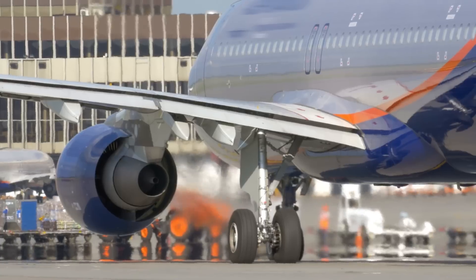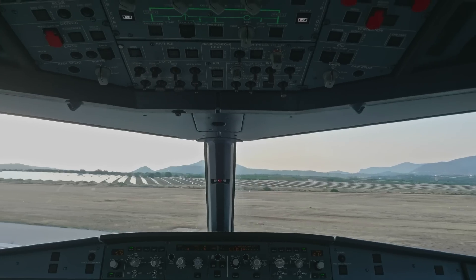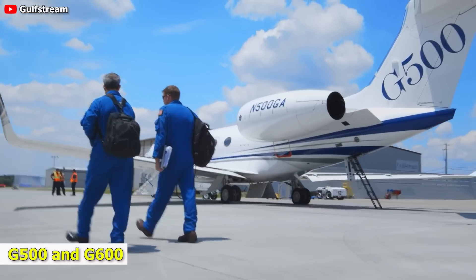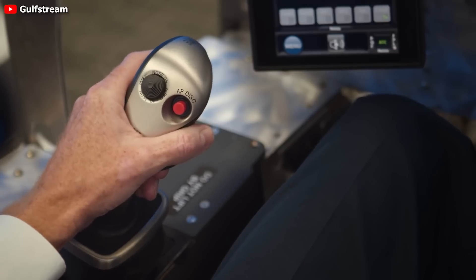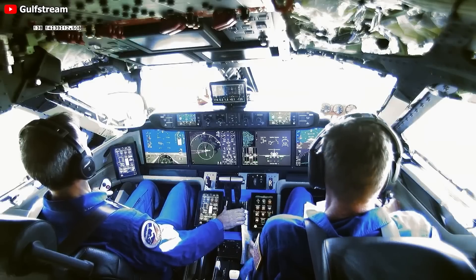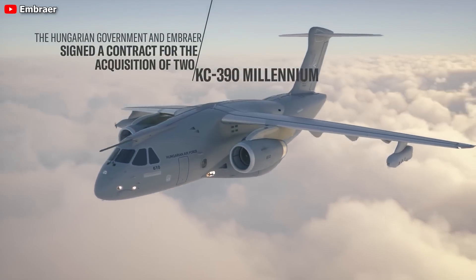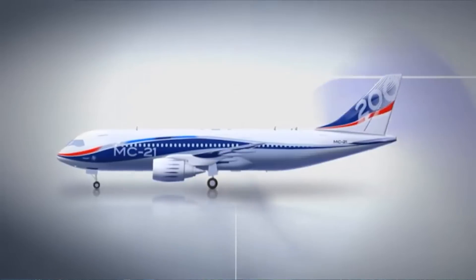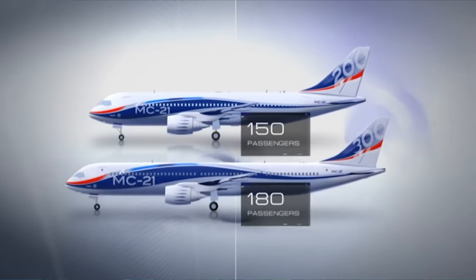Nevertheless, active side sticks have now made their debut, with three aircraft models incorporating them as a standard feature. The Gulfstream G500 and G600 business jets were the first to be equipped with active side sticks, followed by additional Gulfstream variants. The Embraer KC-390, a twin-engine cargo jet comparable in size to the C-130 Hercules, was next. Lastly, the Russian Irkut MS-21 also boasts active side sticks, though its entry into passenger service may be delayed.